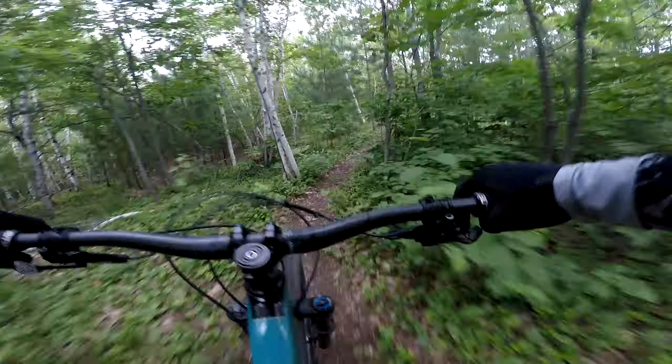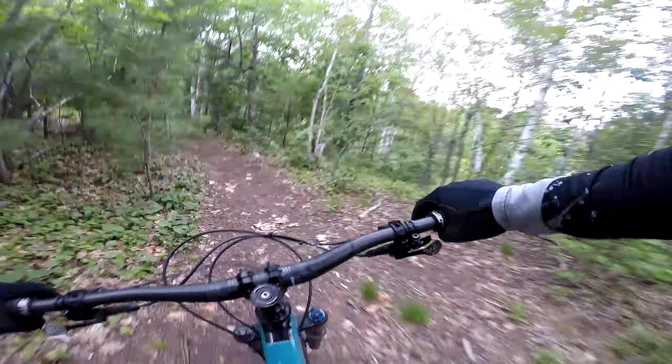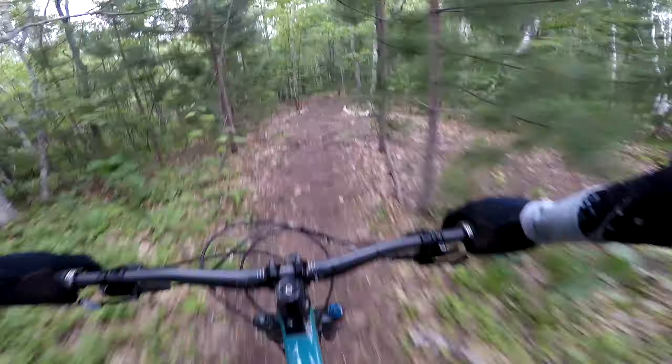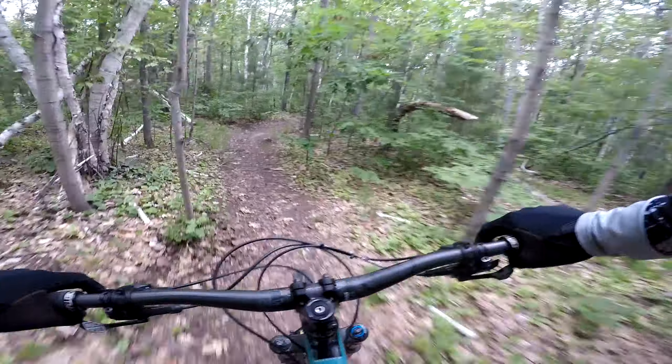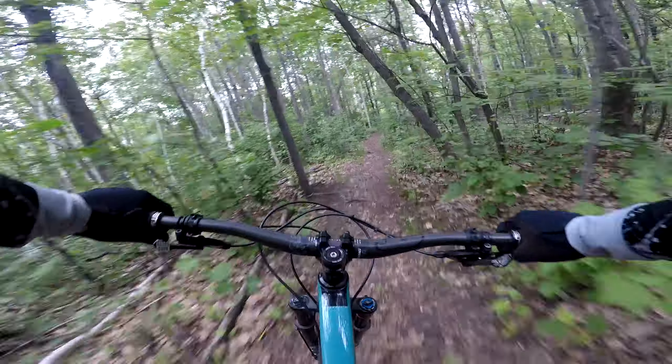Crap, I missed the trail. Oh, we're supposed to turn right there — I took a lap. Now I'm missing a cool part of the trail.